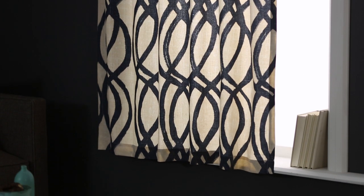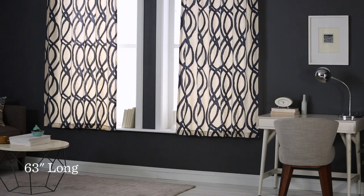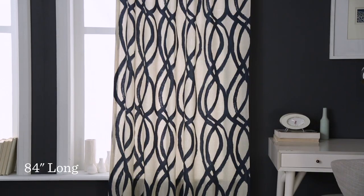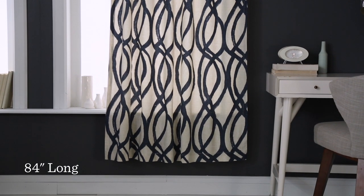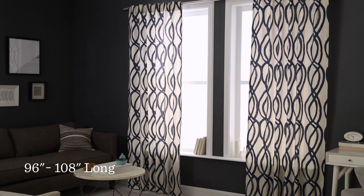We offer most curtains in five lengths, ranging from 63 inches to 124 inches. Here's how they look on a 40 by 70 inch window. 63 inch curtains fall at the sill for a casual look. 84 inches falls below the sill for a longer, leaner profile. Floor length has a polished, pulled together look that lengthens windows.